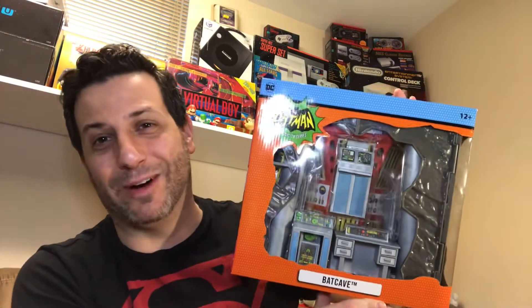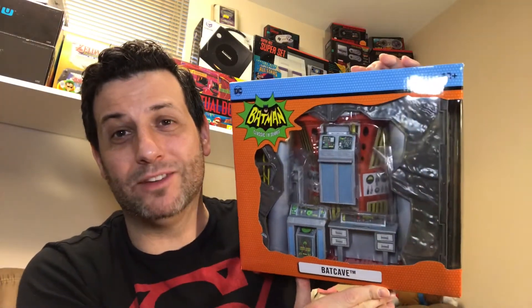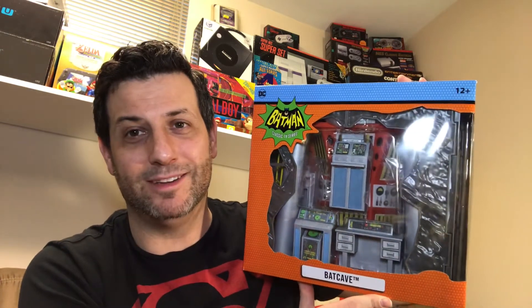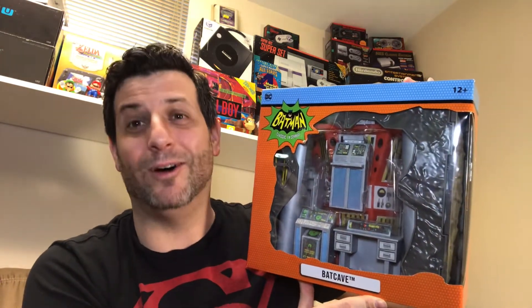The wife and I were out doing some Christmas shopping and I saw this — had to grab it right away. Adam West's Batcave assembly kit from McFarlane. I think I'm going to do an unboxing and put this one together. I can't wait — this is awesome.